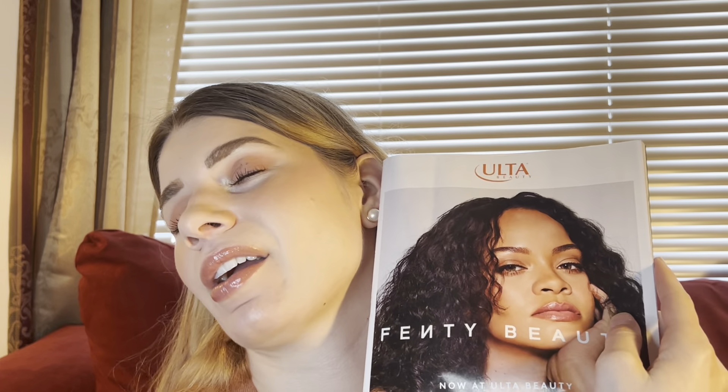Hi guys, it's Rachel again. Today I'm coming at you with the Ulta 21 Days of Beauty sale — what my recommendations are and just me talking through the sales. I love getting the mailer from Ulta. I truly enjoy looking through these, and I've been doing this basically since I became an Ulta member in 2009 — not just the 21 Days of Beauty, but just in general.